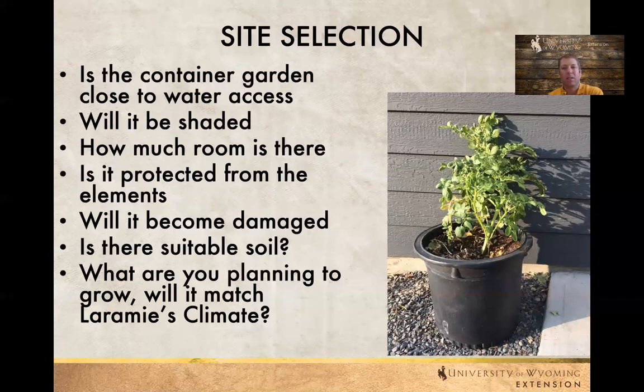For site selection, here we have some potatoes planted up against a house in a black container that probably absorbs a lot of heat. We want to make sure there's good drainage so that when we water, lots of water goes through that container. We want close access to water — the further we have to haul water, generally the less often we think about watering plants. Find a spot that's going to have plenty of sunlight, not too shaded, though some sunny spots can get a little too hot, so think about that as well.